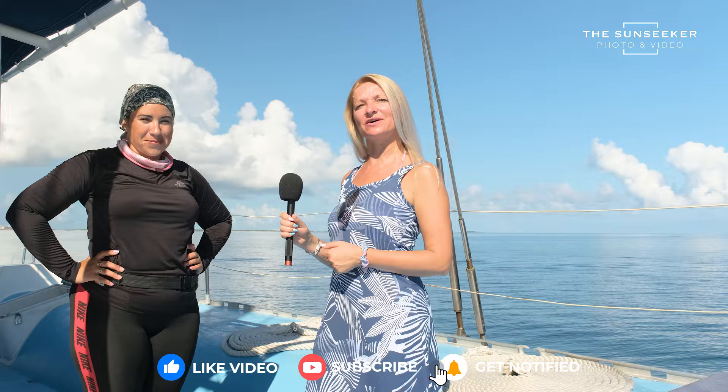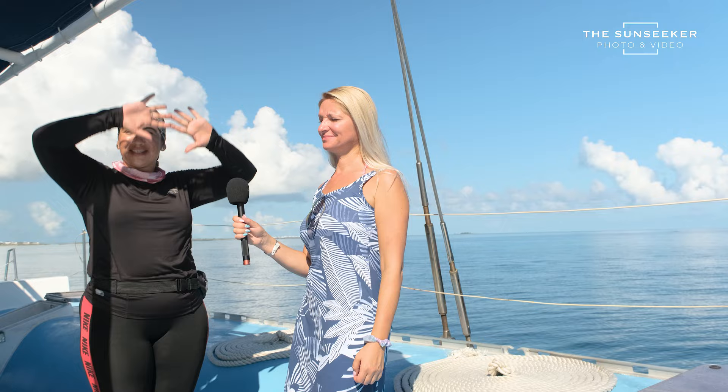I'm Daisy and we are here at the catamaran — and that is an excursion. I have here Julie who is going to tell us more about it. Hello, my name is Julie.